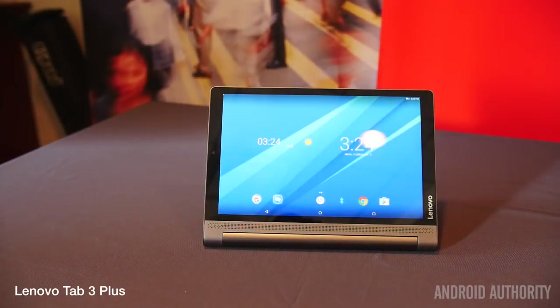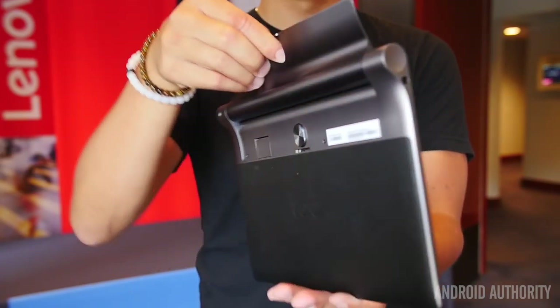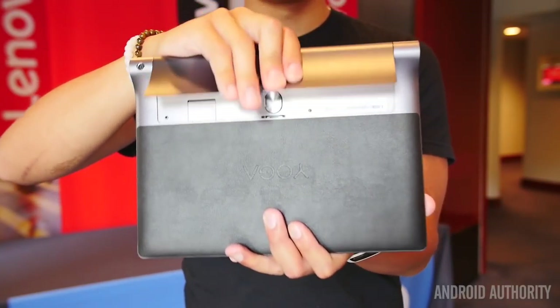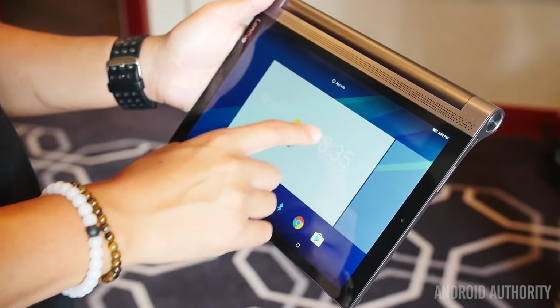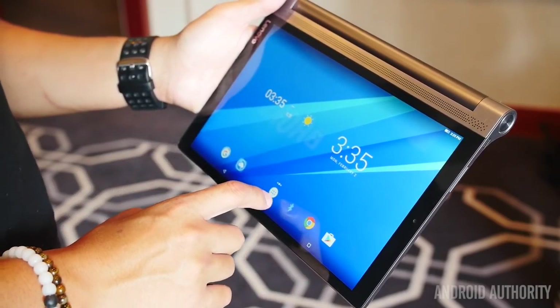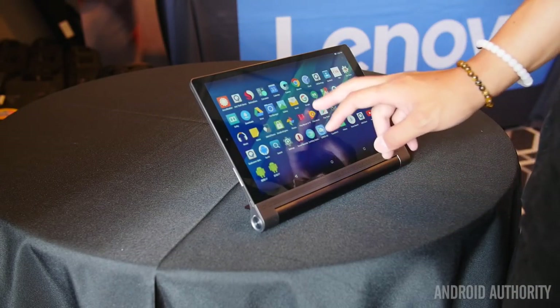We keep the Lenovo party going as we take a look at the Tab 3 Plus. The Yoga line of tablets has always been a bit of a favorite at Android Authority, simply because it's a tablet that can literally stand on its own. In that area where the kickstand is, you have a wonderful large battery, along with a wonderful sound experience because of the enhanced speakers. And with a Quad HD display, it is a nice tablet to use for work and play. It does lose the projector, but it also loses a bit of its price. So for a pretty affordable tablet, the Yoga Tab 3 Plus is actually one of the better ones we saw at the show — it can literally stand on its own.